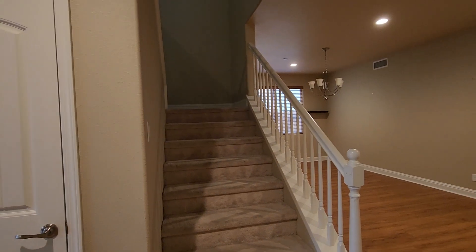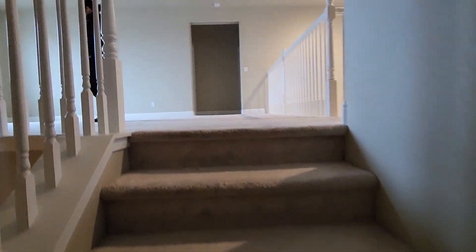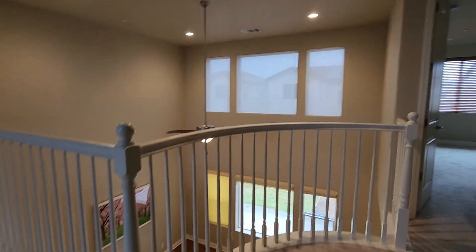A brand new Davis is currently going for $609,000 without the upgrades and without the lot premium. Okay, upstairs.